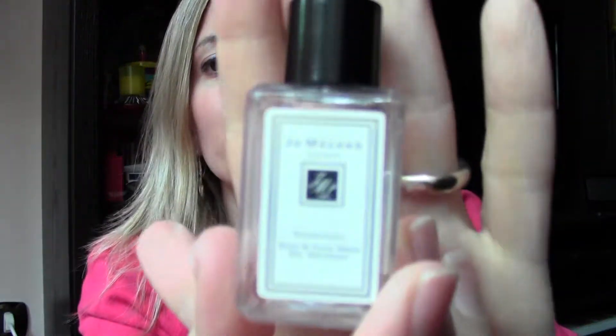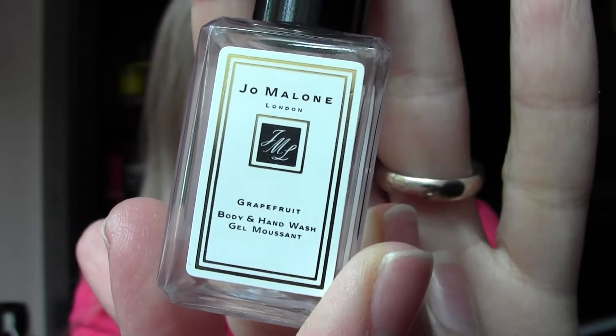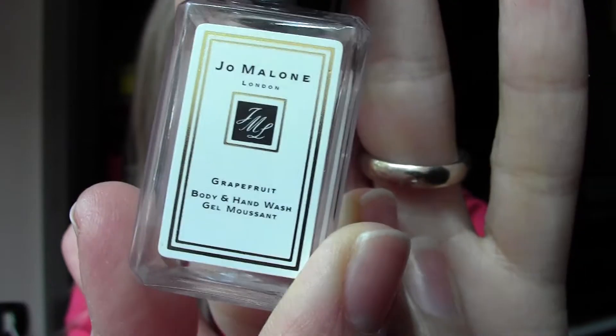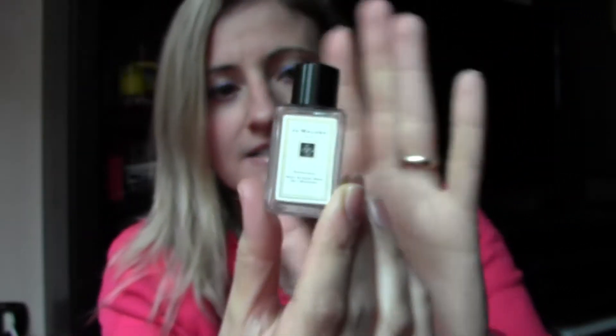More shower products — this one is a sample that my mom gave me from Jo Malone, a very nice luxury brand from London. This one is grapefruit; it's a body and hand wash. The smell is amazing, it's super fresh. I also got the body lotion in the same grapefruit scent.